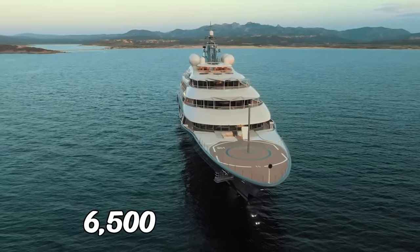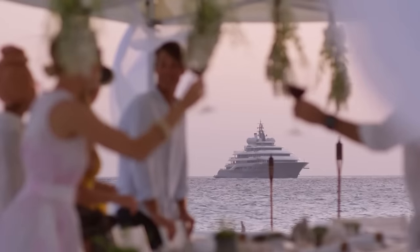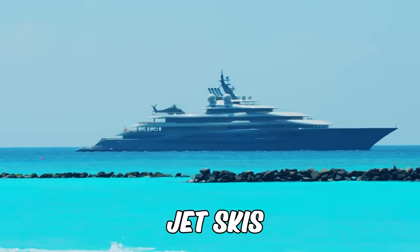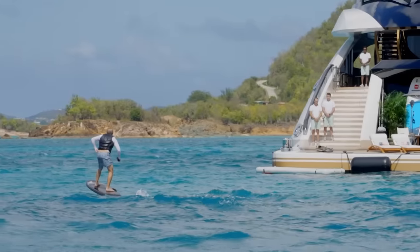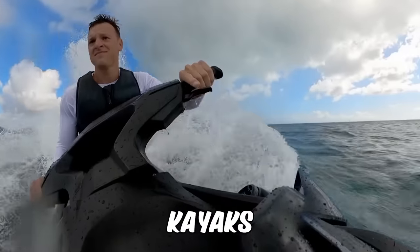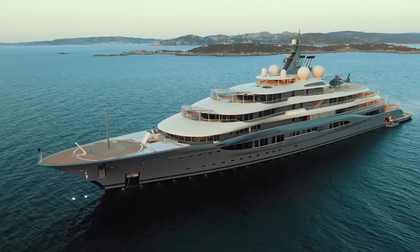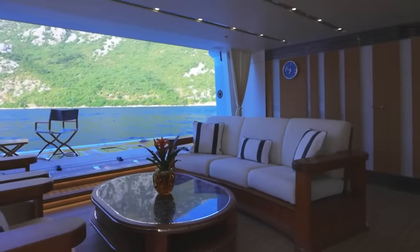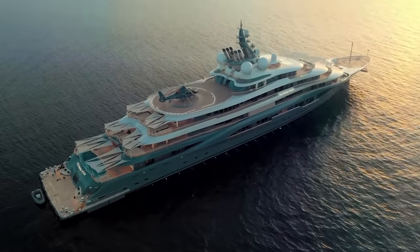With a range of up to 6,500 nautical miles, you can explore the furthest reaches of the ocean in absolute comfort. When it comes to fun on the water, Flying Fox has it all — jet skis for speed and power, towable toys for a thrilling ride, water skis, a Sea-Bob, scuba diving equipment, paddleboards, and kayaks. The yacht also boasts an impressive collection of tenders, including a 12.5-meter compass limo tender, so you'll always have everything you need at your fingertips.